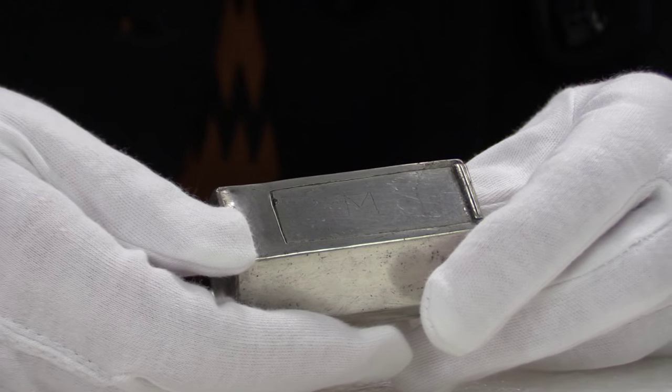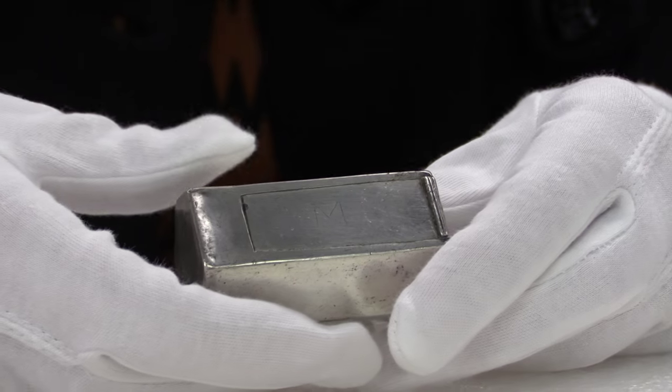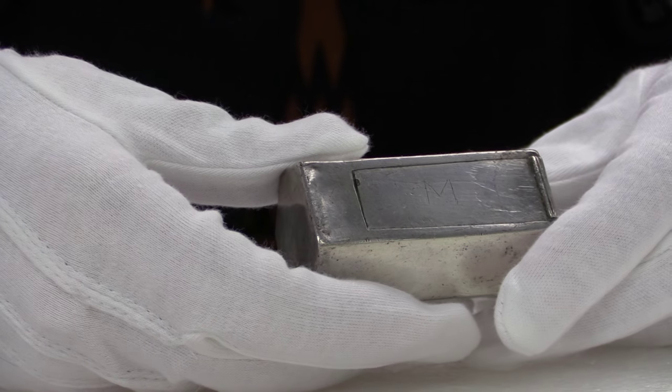What intrigues me most about this box is that it is really an object of everyday life. It's not something that was made to be especially ostentatious or showy. It's not overly decorative, and it doesn't have great ambitions or pretensions in terms of the way it was made. These simple objects simply don't survive. They are, in many respects, rarer than the bejeweled great pieces that survive in so many museum collections.